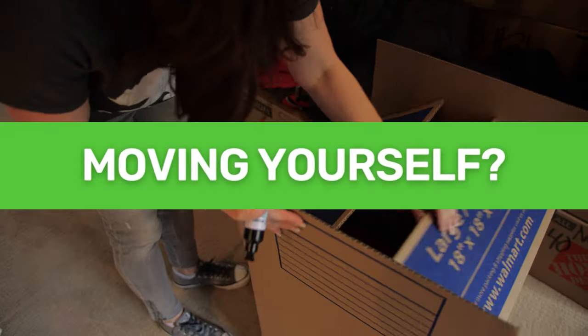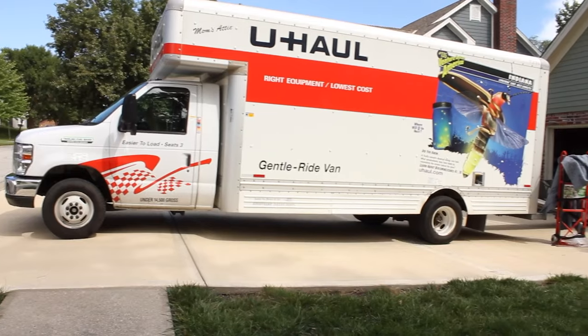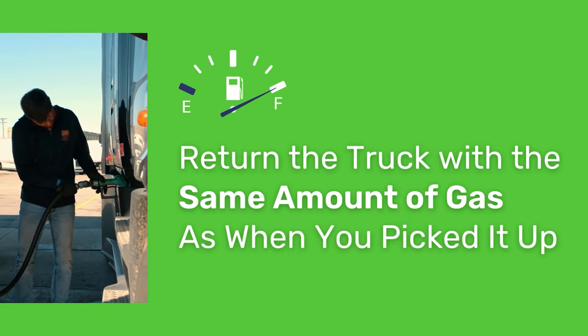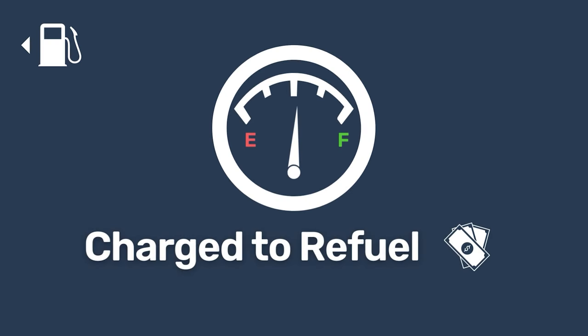For those moving themselves, you're likely renting the truck from Penske, Budget, or U-Haul, and you're paying for gasoline yourself. A good rule of thumb is to return the truck with the same amount of gas it had when you picked it up. If the fuel gauge reads lower, you won't only be charged to refuel it to that level, but you'll also be charged a penalty fee!